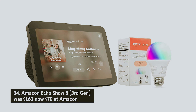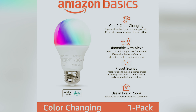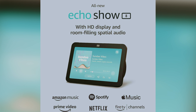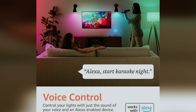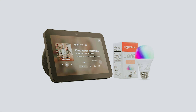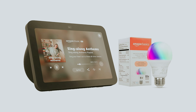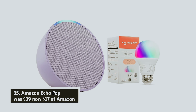Amazon Echo Show 8 third generation — was $162, now $79 at Amazon. The latest Echo Show 8 is designed with you in mind, making it an ideal smart display for everyday use. Its sharp 13-megapixel camera features a wide-angle lens that ensures you're perfectly centered during video calls. With enhanced performance, better speakers, and a built-in smart home hub compatible with Matter and Zigbee devices, it elevates your smart living experience.